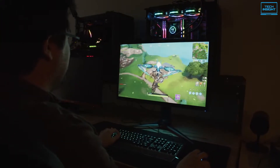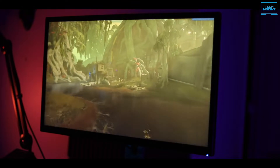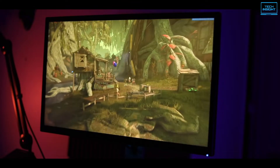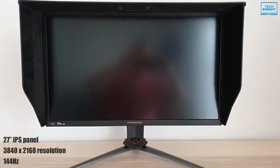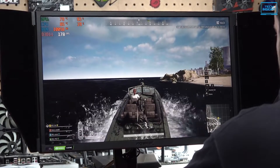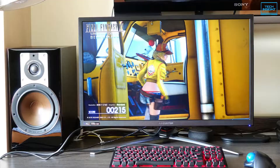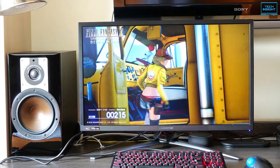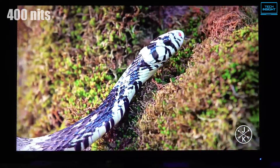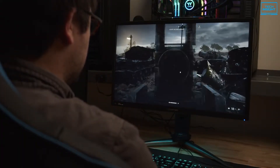The Acer Predator XB273K is an excellent 4K monitor with decent picture quality, very low input lag and a very fast response time that delivers a crisp, immersive viewing experience. It boasts a 27-inch IPS panel with a 3840x2160 resolution and 144Hz refresh rate, which enables smooth screen transitions while offering accurate color reproduction and wide viewing angles. The backlight uses a quantum dot film to extend the color gamut up to a claimed 90% of the DCI-P3 specification, along with 400 nits of peak white level and a 1000:1 contrast ratio, making the panel an excellent candidate for HDR10 content.